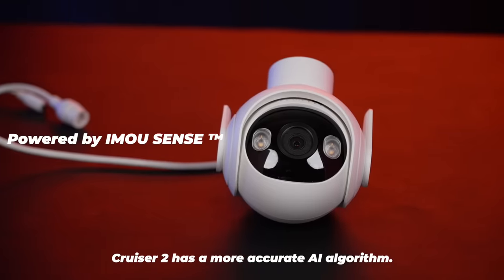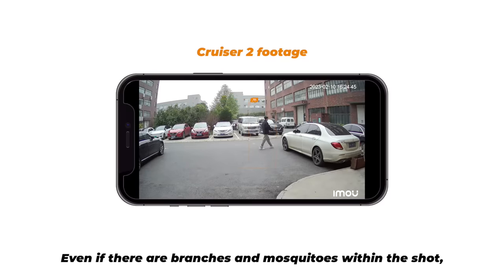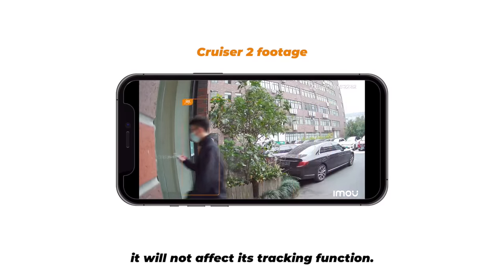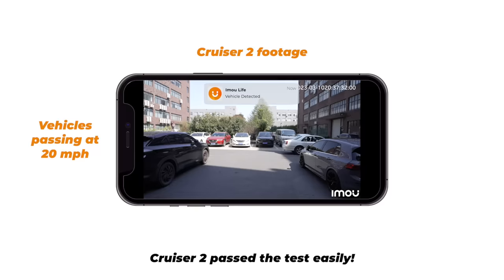Cruiser 2 has a more accurate AI algorithm. Because it's now powered by iMoSense, it can accurately detect human figures. Even if there are branches and mosquitoes within the shot, it will not affect its tracking function. It can also detect vehicles. We did a test while vehicles are passing at different speeds. Cruiser 2 passed the test easily.